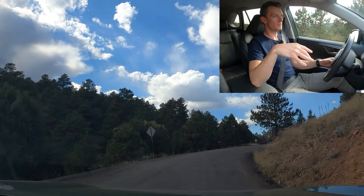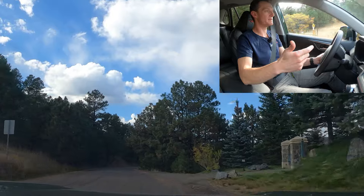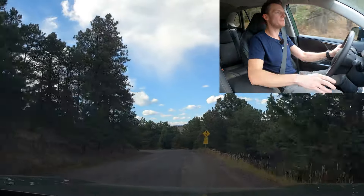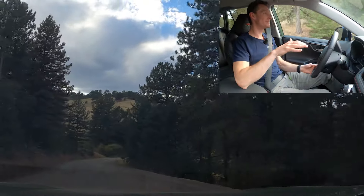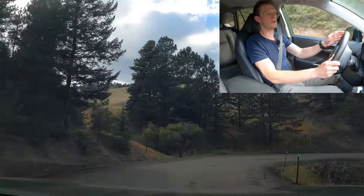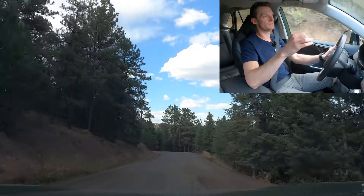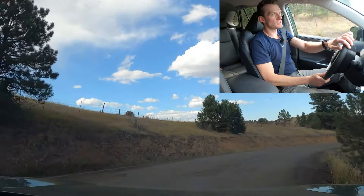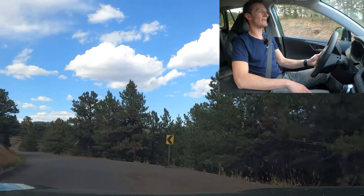Getting back to the TRD Off-Road — you also get skid plates. But again, who is doing that hardcore of off-roading that you need skid plates? You also get a TRD-tuned suspension. You might think it's lifted with more ground clearance, but no — it has the same 8.4 inches of ground clearance as even the base model RAV4. You get slightly retuned shocks, but I just drove the RAV4 Prime not too long ago and I really can't tell the difference — certainly not enough to justify paying extra money for it.